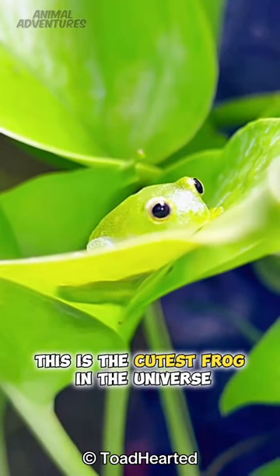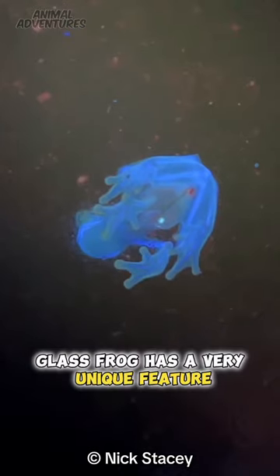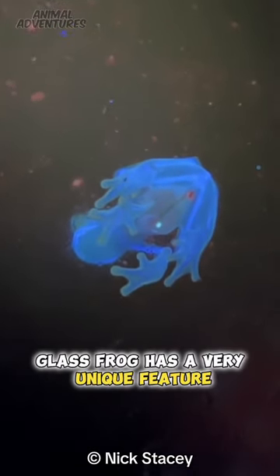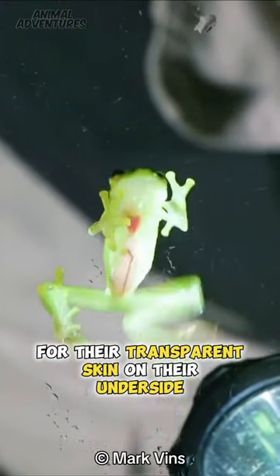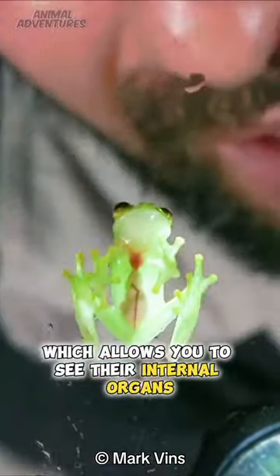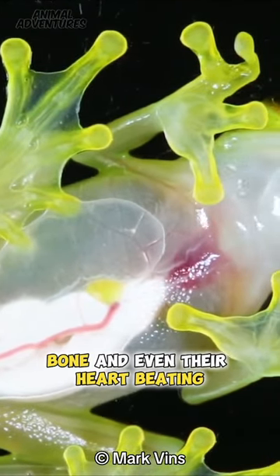This is the cutest frog in the universe. Meet the glass frog. Glass frogs have a very unique feature. They measure between 1 and 3 inches and are known for their transparent skin on their underside, which allows you to see their internal organs, bone, and even their heart beating.